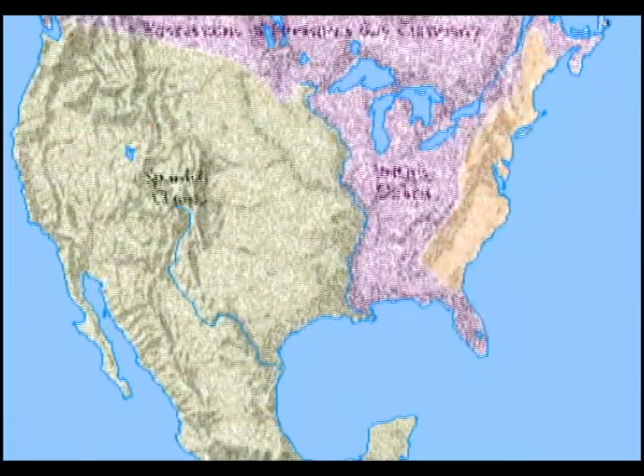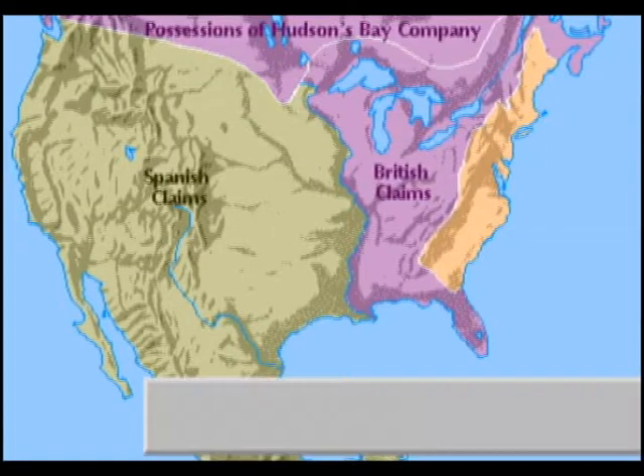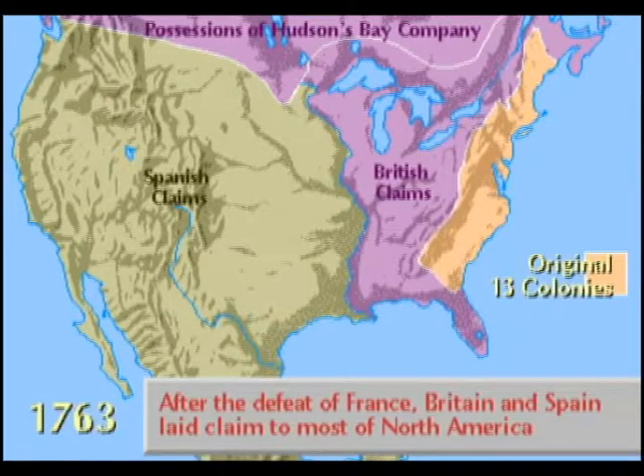The territorial expansion of the United States is a story of wars won and lost, of regions bought and sold. When France lost the French and Indian War in 1773, it ceded most of its possessions in North America to Britain, extending British domain beyond the original 15 colonies.